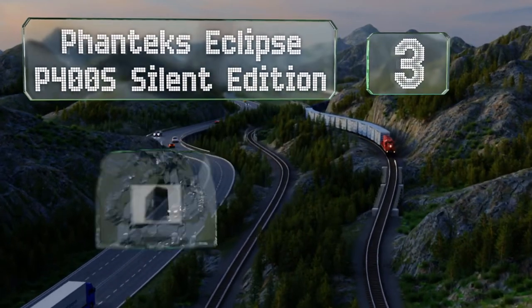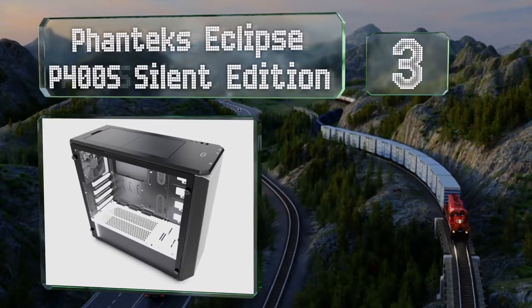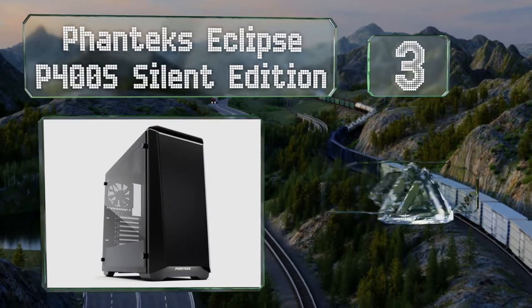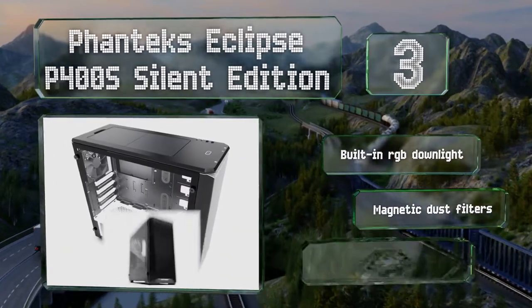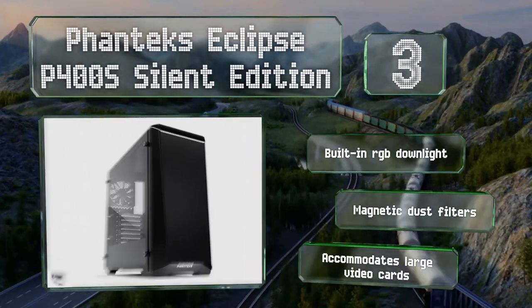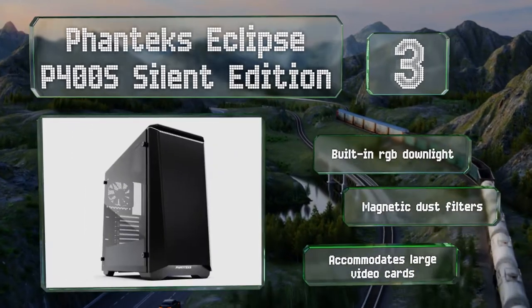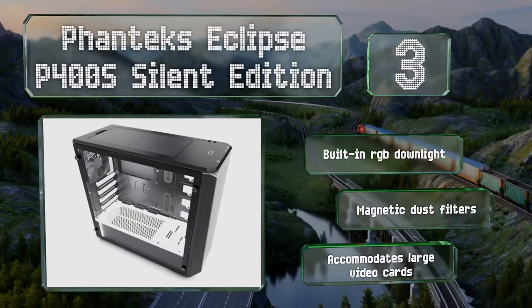Nearing the top of our list at number three, the Phanteks Eclipse P400S Silent Edition is built with a handful of helpful touches including soundproof panels, direct airflow to the hottest components, modular storage drive placement, and compatibility with liquid cooling radiators of up to 360mm. It includes a built-in RGB downlight and magnetic dust filters, and it accommodates large video cards.